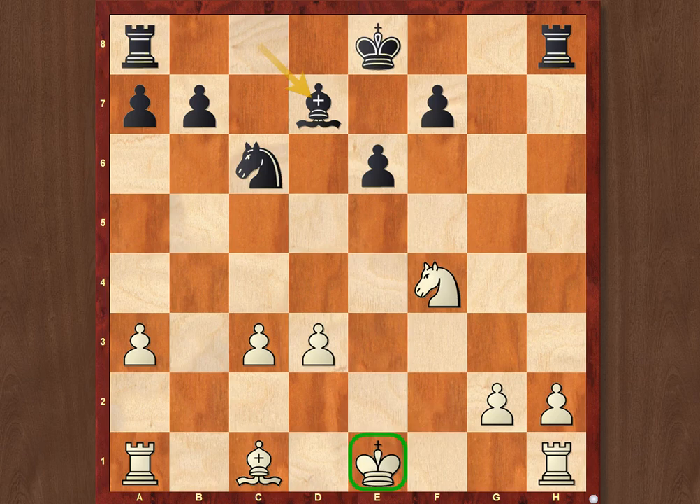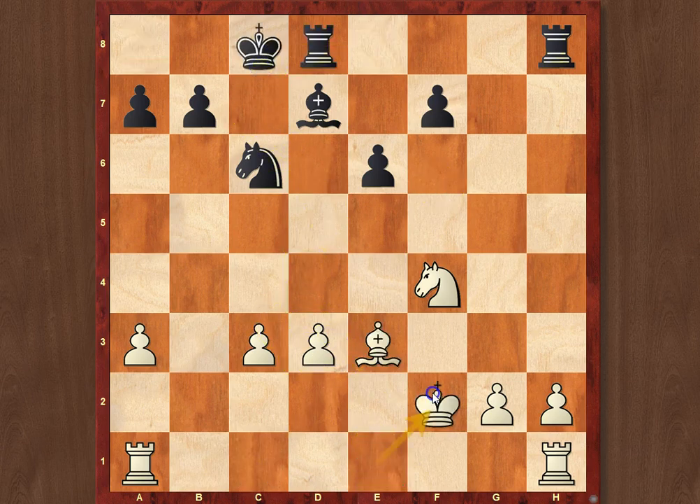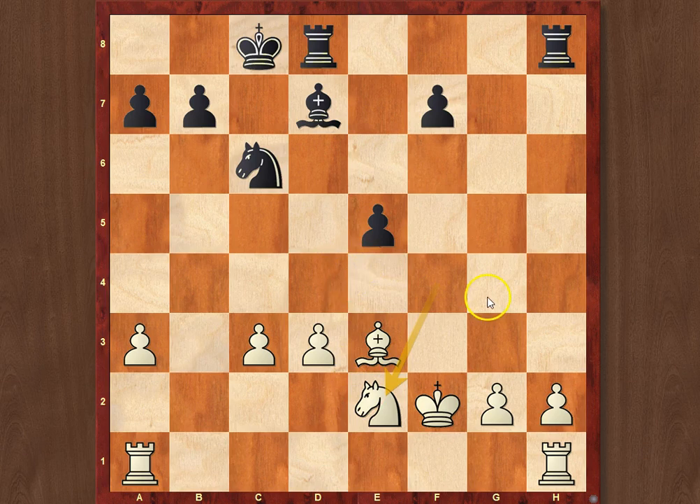That was obviously just caused by the extreme fatigue that players experienced during a World Championship match. So Black finally went Bd7, Be3, and castled long. White just went Kf2, e5, knight to e2, Bg4, h3, Bh5.